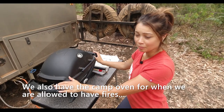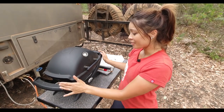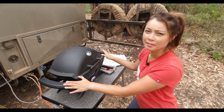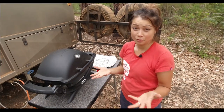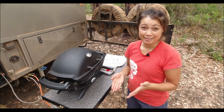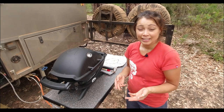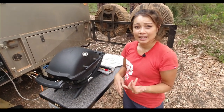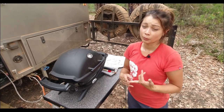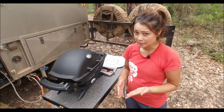Our little Weber baby barbecue here — we've actually got it plumbed in. The reason we decided to buy it was actually a month and a half into the trip. We thought we'd be able to use the camp oven, but in the three months that we've now been traveling we've only had two campfires. It's been summer season and there's no fires allowed — total fire bans. In the national parks, even on not-hot days, no fires are allowed.